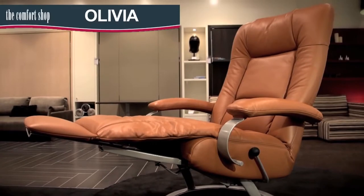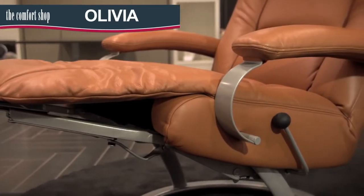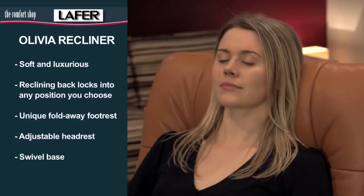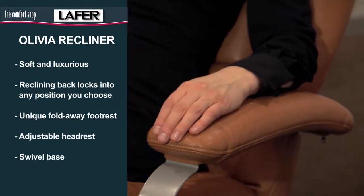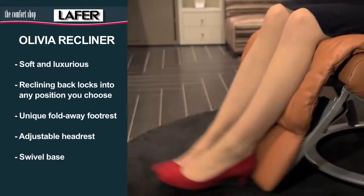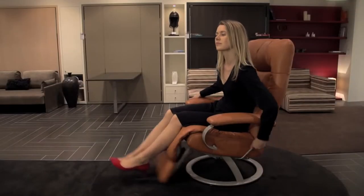The Olivia is a contemporary recliner chair that is soft and luxurious with extra tailoring for maximum comfort. The reclining back locks into any position you choose and the arms move with you. The adjustable headrest with extra padding combined with the patent fold-away foot rest make getting comfortable very easy.